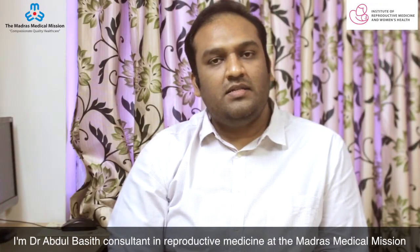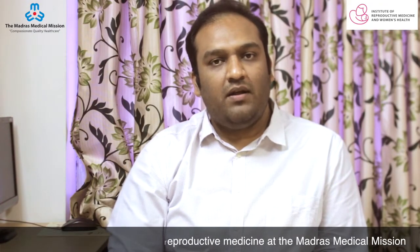Hello, I'm Dr. Abdul Bhasit, Consultant in Reparative Medicine at Medras Medical Machine. Today we are going to see what IVF is and how it is done.